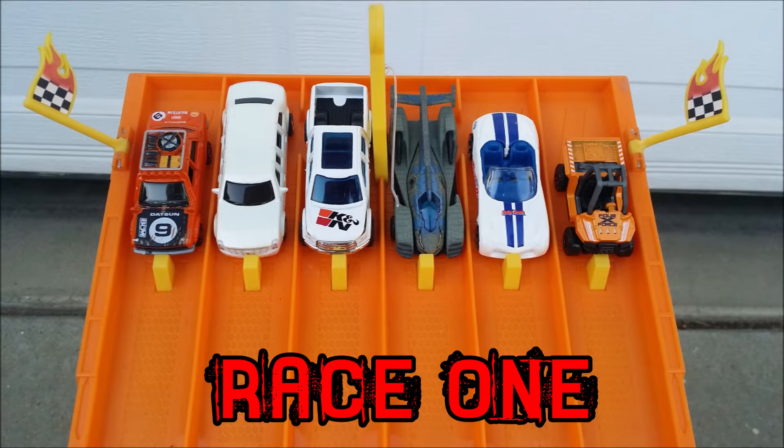Welcome back to the Sub4RA channel, everybody. I'm your host, Rhino, and today we have day two of the Bounty Hunter Challenge.